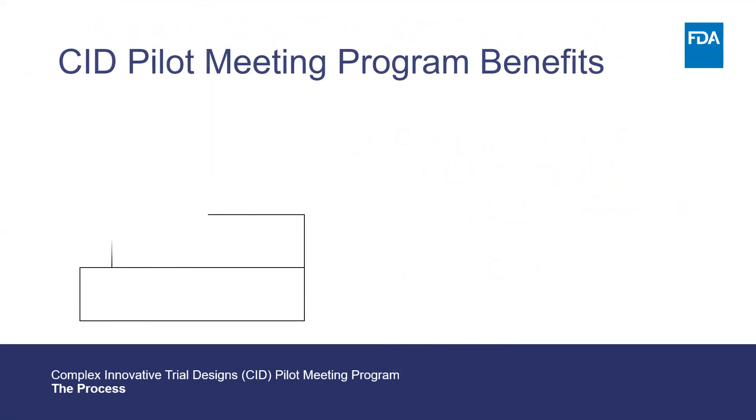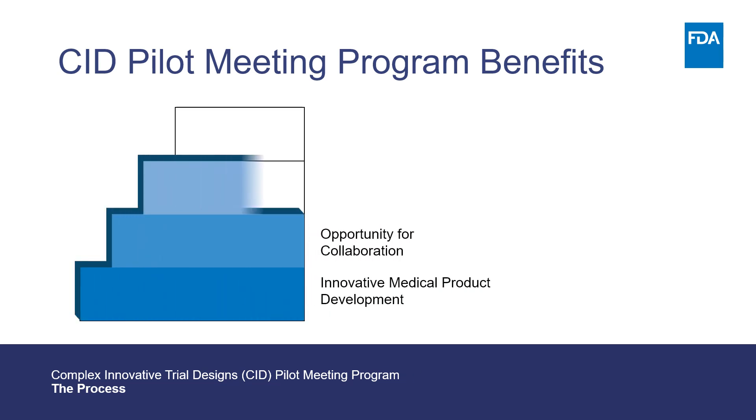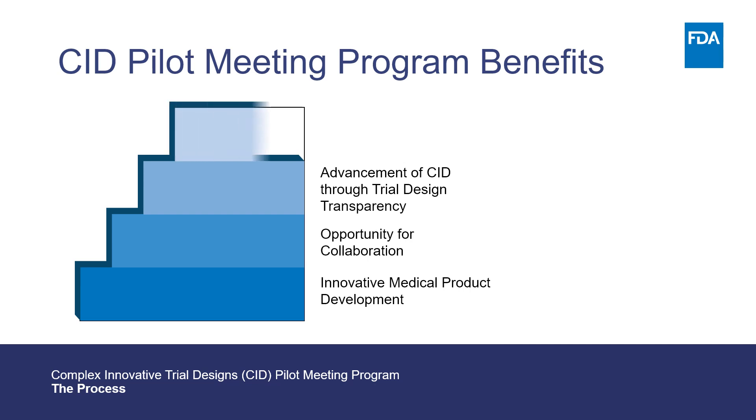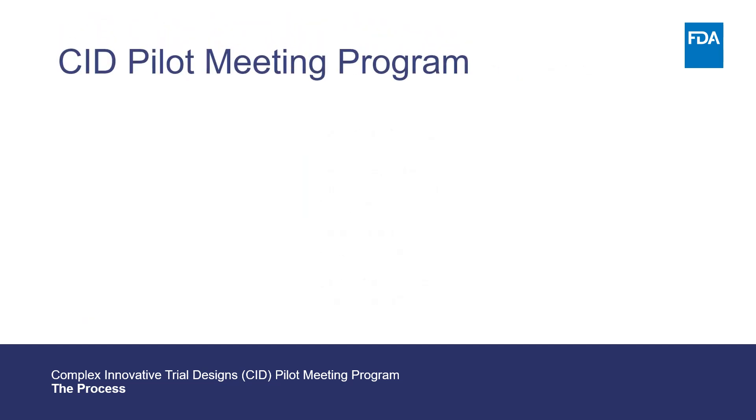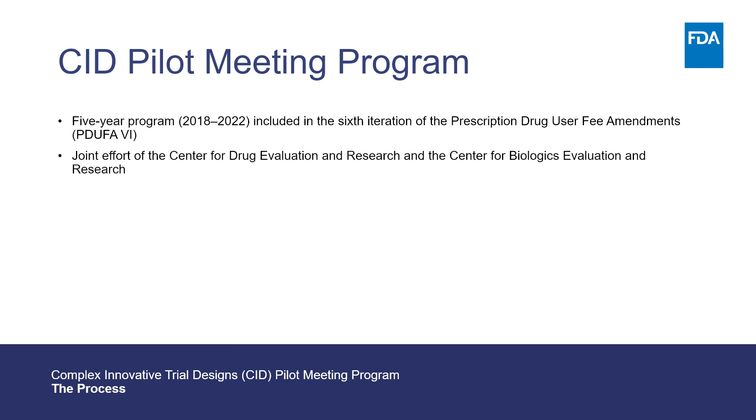What are the anticipated benefits of the pilot meeting program? Hallmarks of the program include innovation, collaboration, and education. Advancing the science of trial design will more efficiently bring safe and effective products to the patients who need them. Providing more treatment options to patients is the ultimate goal of CID. This five-year program is a goal included in the sixth iteration of the Prescription Drug User Fee Amendments, often referred to as PDUFA-6. The program is a joint effort of FDA's Center for Drug Evaluation and Research and Center for Biologics Evaluation and Research.